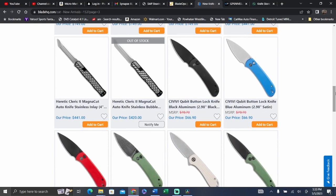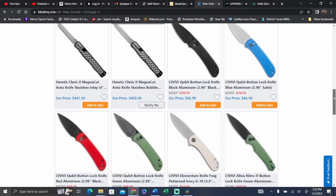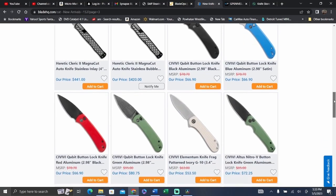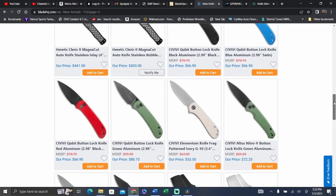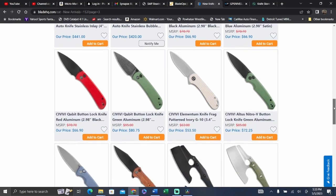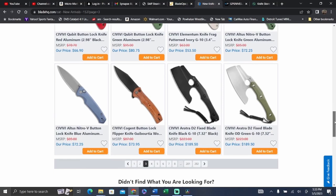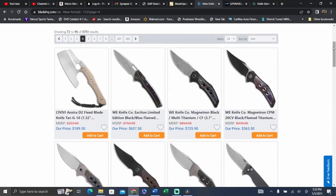We got the new Quibbit. Civivi still has not reached out to me to send stuff to the channel, so that's probably one I hope will end up in a pass-around that I can potentially check out. We got the new Altus with the aluminum scales — I really like that black and green combination, that's pretty cool. The blue is also nice looking. And then we got the Cogent with the wood. It's actually starting to pick up a little bit here as far as interesting items.